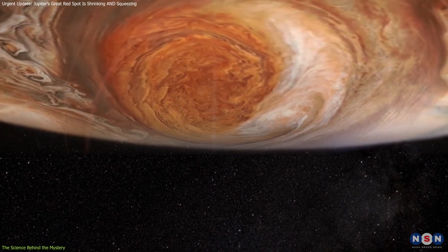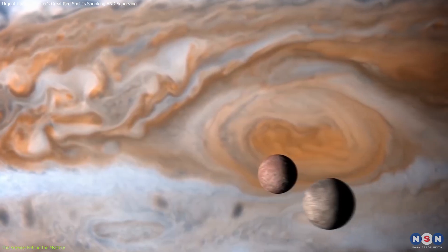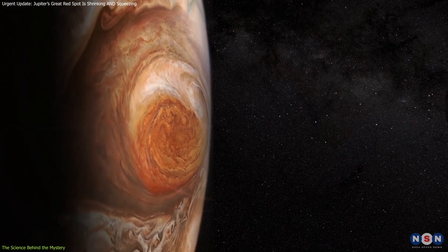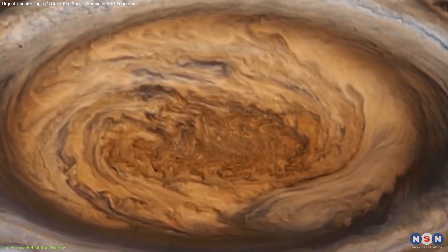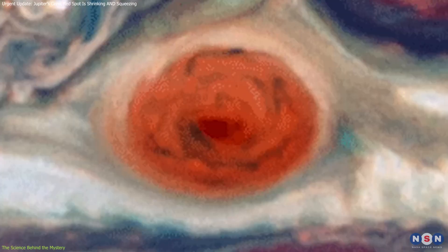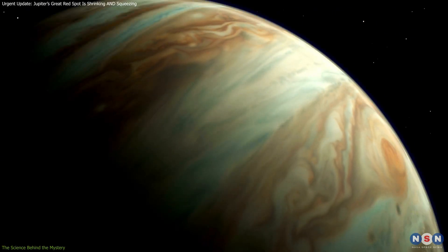Another possibility points to the storm's internal dynamics. While we can observe the upper layers of the Great Red Spot, what happens beneath the cloud tops remains a mystery. The storm likely extends hundreds of kilometers into Jupiter's atmosphere, and changes in the internal wind speed deep within the storm could be affecting the surface-level squeezing. Interestingly, this oscillation is linked to the storm's westward drift — when the Great Red Spot slows down, it expands, and when it speeds up, it contracts. This anti-correlation suggests the storm's movement across the planet could be tied to the squeezing effect, making it a fundamental mystery in understanding Jupiter's atmosphere.